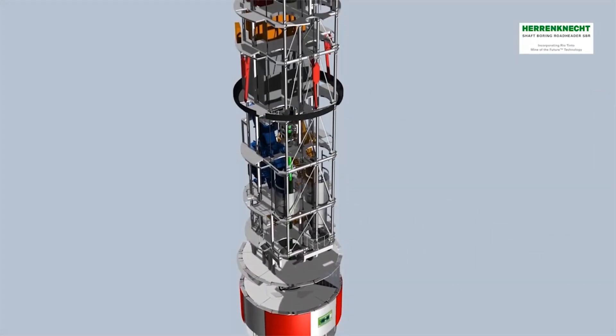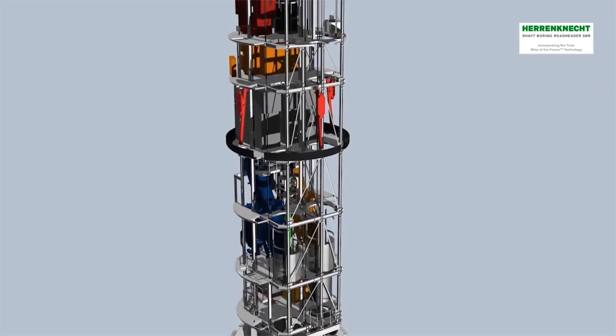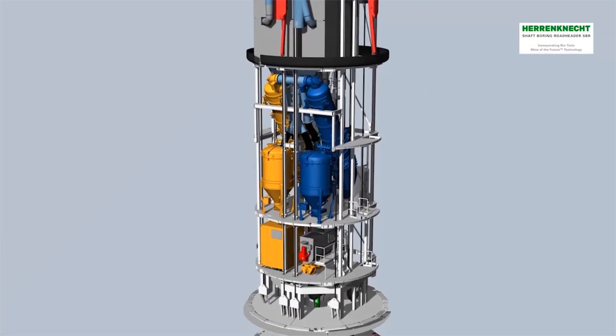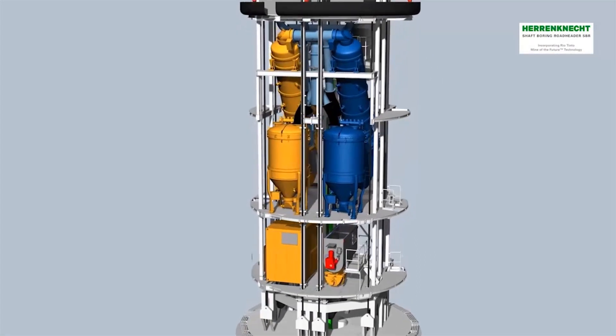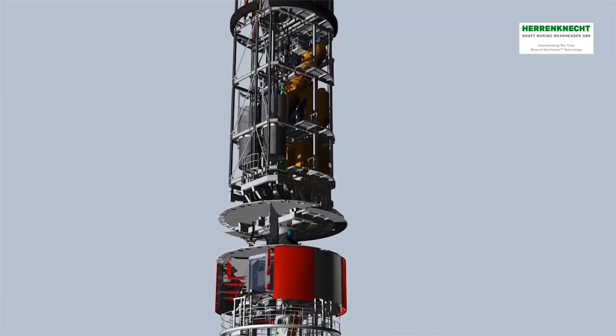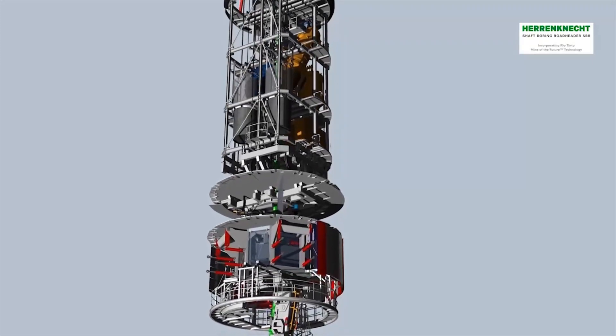The trend in mining is moving towards the efficient and safe exploration of raw materials at very great depths. To excavate deep mineshafts up to 1000 meters in different rock formations, Herrenknecht has developed the innovative shaft-boring roadheader.